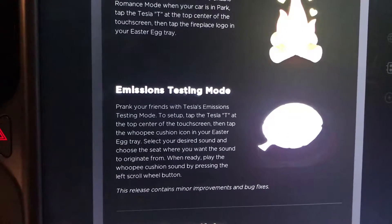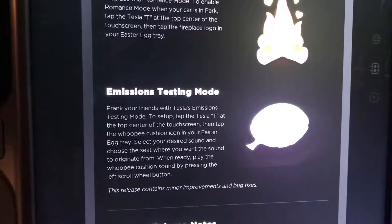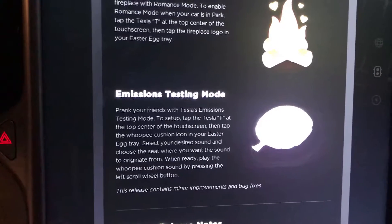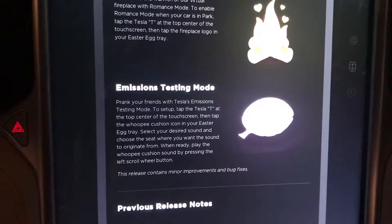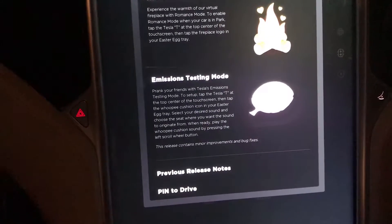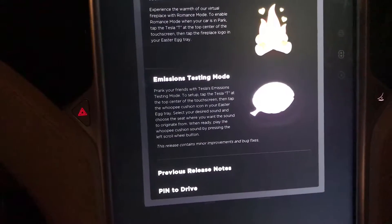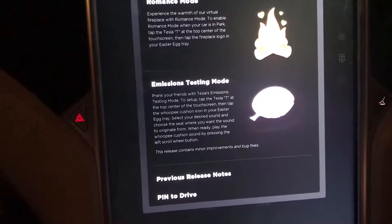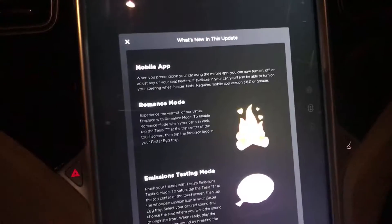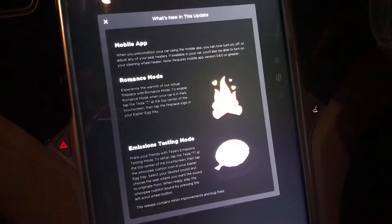Let's look at the next one — you can set up which seat you want a fart — not the smell, but the sound — to come from. So you can, for example, set the passenger seat to produce a fart sound when I push the left scroll wheel. I decided when the sound should play. I'll try that as well. I haven't tried any of this, so maybe I'm a little bit noob at this. But let's try it — let's look here at the Easter eggs.